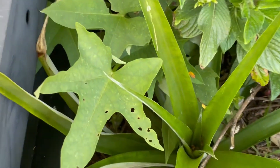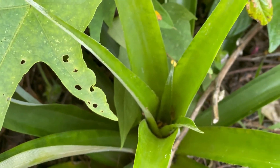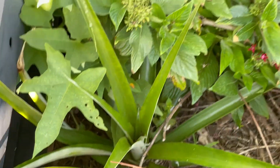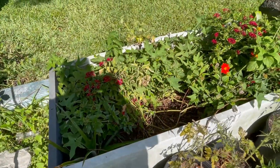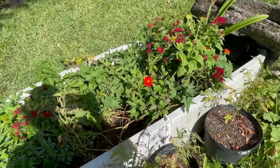This is one that I do plan on moving, but I just haven't done it yet. It's growing in this bed right here. So that's quite a few pineapples.